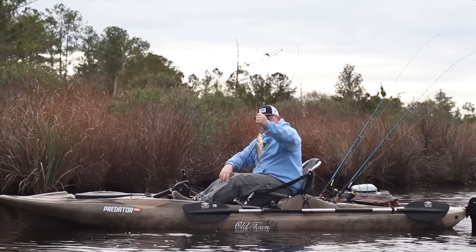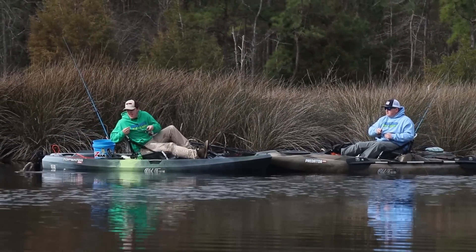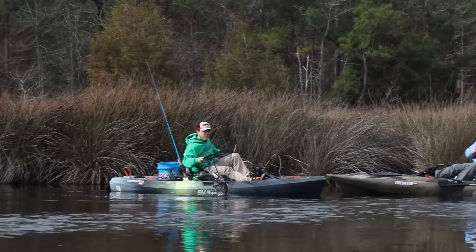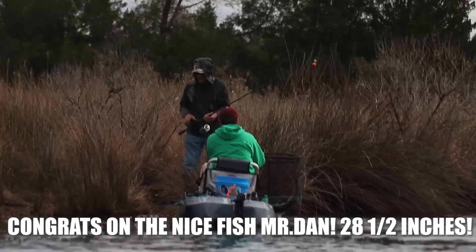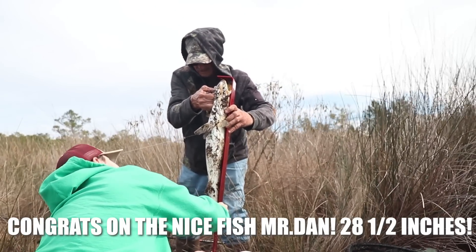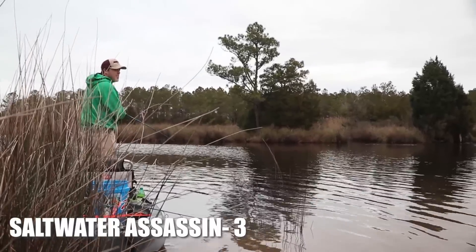That was back to back white perch? Back to back white perch. He bit right side of the boat didn't he? That's about how the other one worked. That's a nice fish man. Looked like he chucked that rig. They both of them did. 28 and a half, almost 29. That's about 60. Saltwater assassins done doing it again.